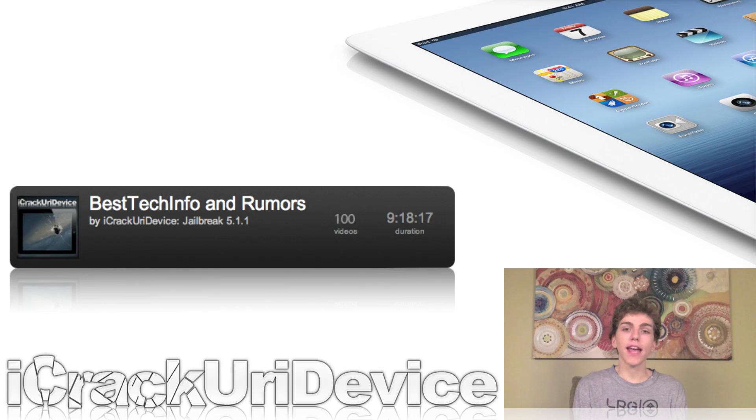I have teamed up with the members of iPod Uplink and Jailbreak Nation and we will be giving away a new third generation iPad. There are multiple ways to enter, so you can get numerous entries. The easiest things you can do are to actually subscribe, follow us on Twitter, and like us on Facebook.